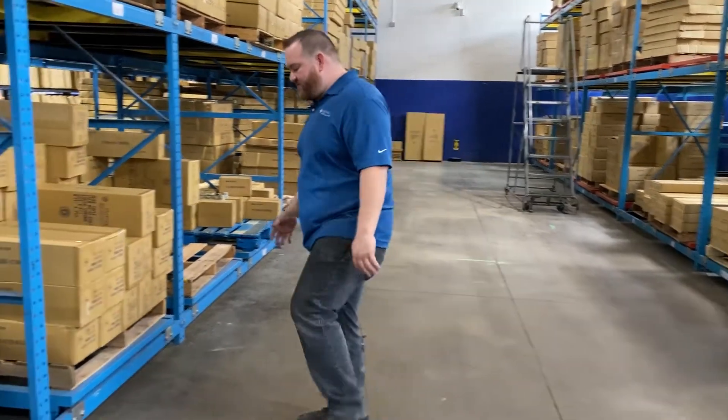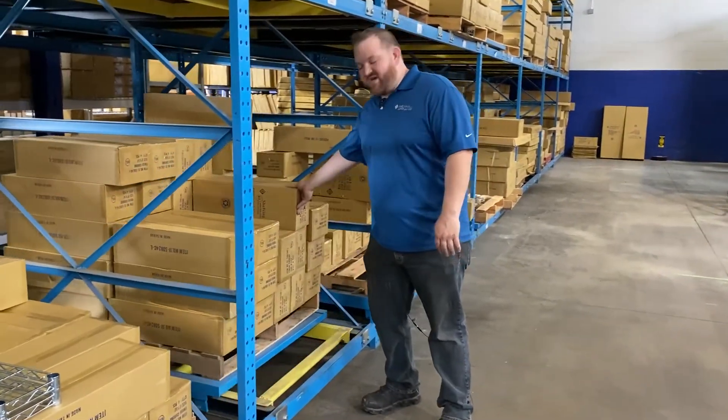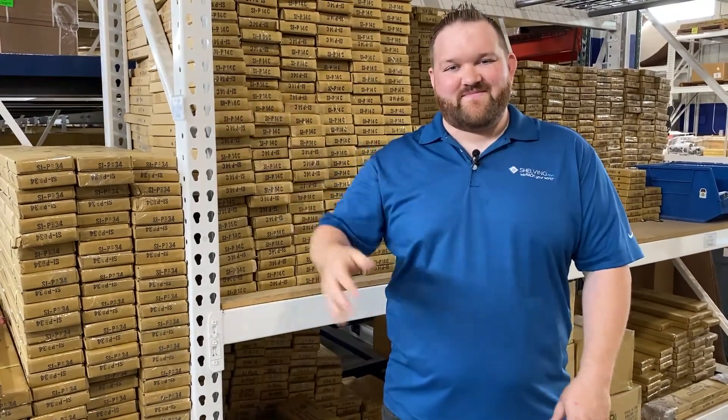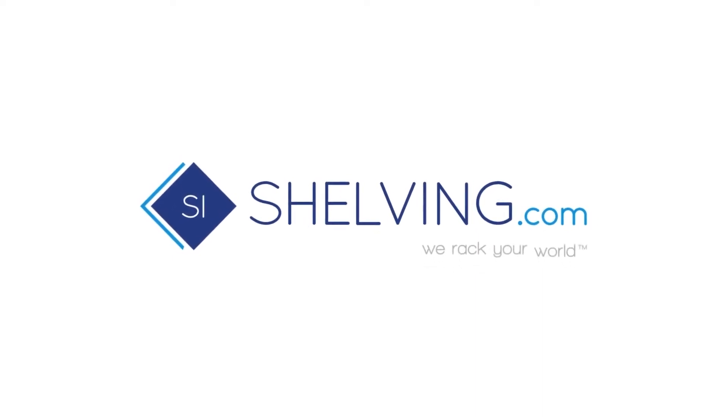We use these gravity-fed racks to help us maximize space and efficiency, and they're easy to use. Thanks for joining me on the tour today — hope you enjoyed it. If you have any questions, be sure to drop a comment below or you can give us a phone call. Have a great day. Thanks. Shelving.com — we rack your world.